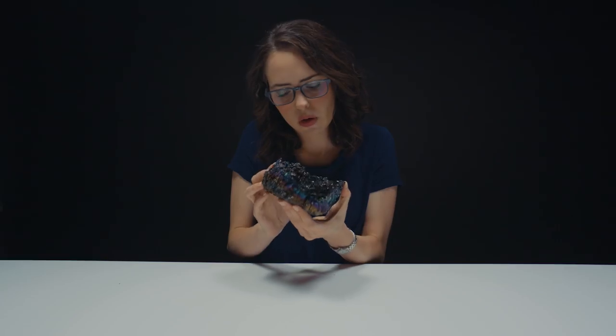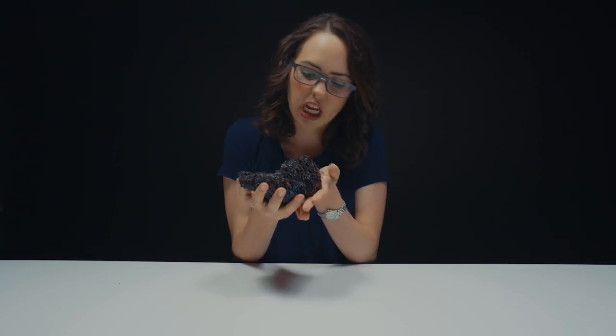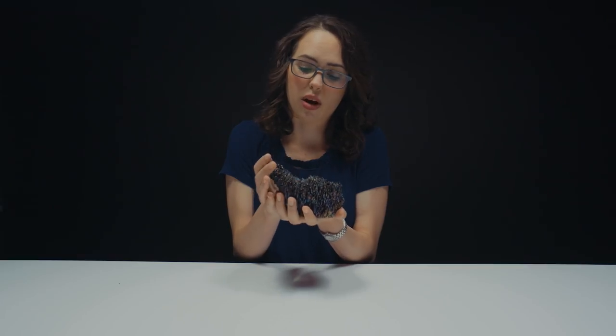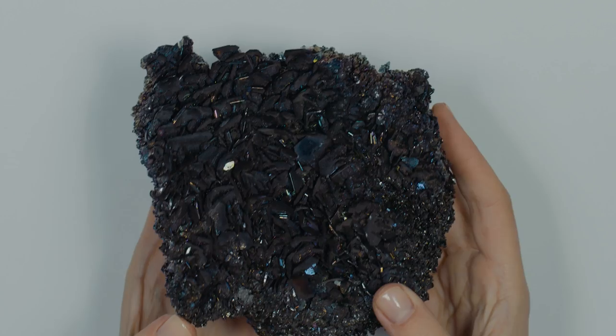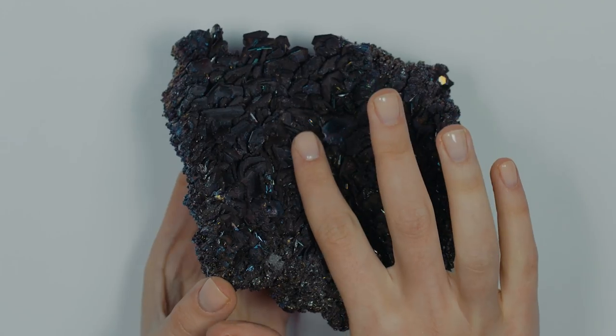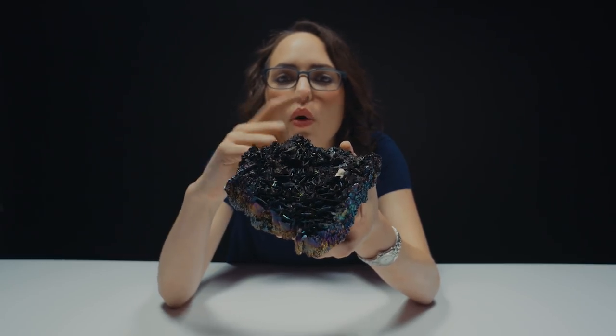Is it natural? I think it is natural. It looks really sharp right here, so I don't want to touch that. Kind of a lot of jagged edges — very sharp, very delicate. It's cool to run your fingers over. A few pieces are breaking off; you can see some pieces right here. They're very thin. They almost look like pages in a book, like you could just pull them right off.